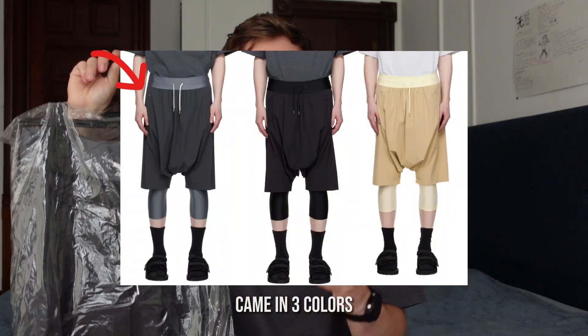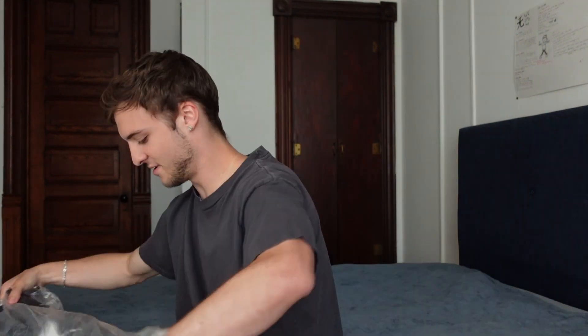The next one is definitely the piece I was looking forward to most in this whole box. These are a pair of Fumito Ganryu shorts — they have an extended drop crotch and then a double layer compression short underneath. This is in the gray colorway. I ended up getting this in both size one and size two, so if you're interested in these shorts, hopefully this provides some helpful sizing advice. They're a pretty insane pair of shorts.